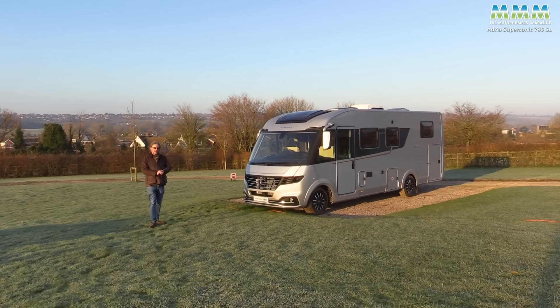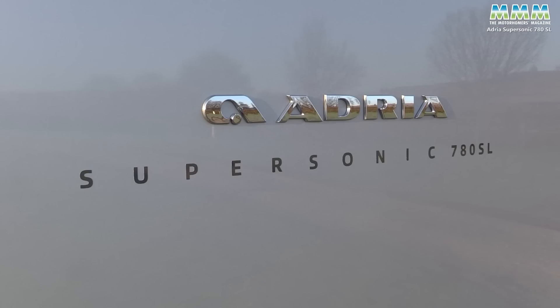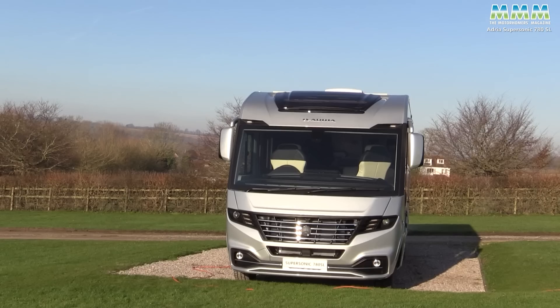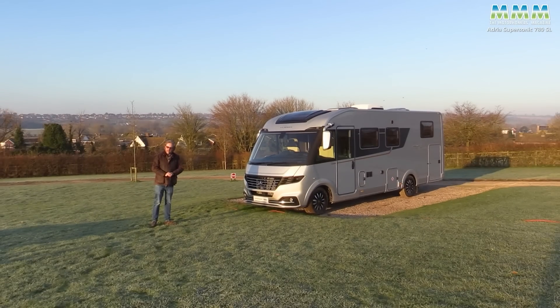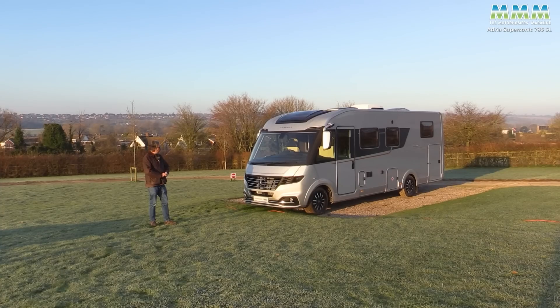Now, if this was a German motorhome, there'd be a luxury pack, a silver pack, a wheels pack, a doors pack, a windows pack, a blue sky pack, park on grass pack. How many options do you think there are on this vehicle? One — the coffee machine. Wow, that'll give the Germans something to think about.